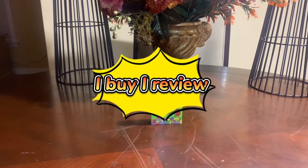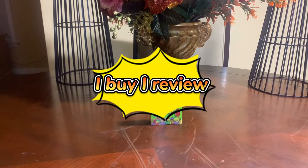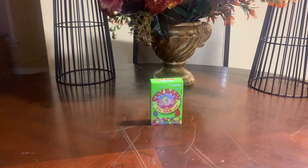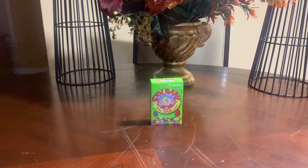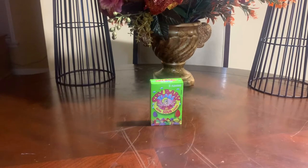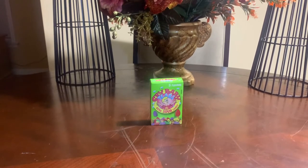Welcome to another episode of I Buy I Review For You. I'm your host Phil, back with another episode. Let's get into the review. Today we're going to review some candy. I don't know about you, but I'm someone that always has a sweet tooth and always likes something nice and sweet.